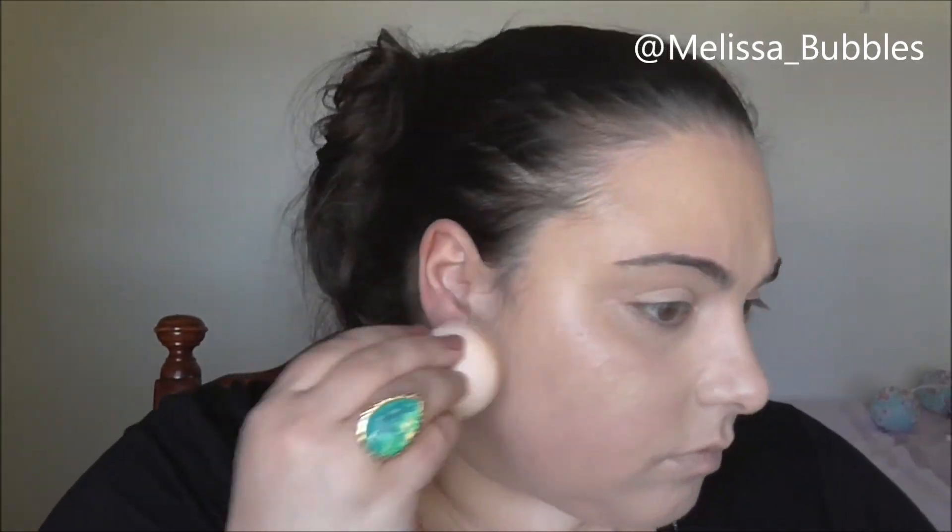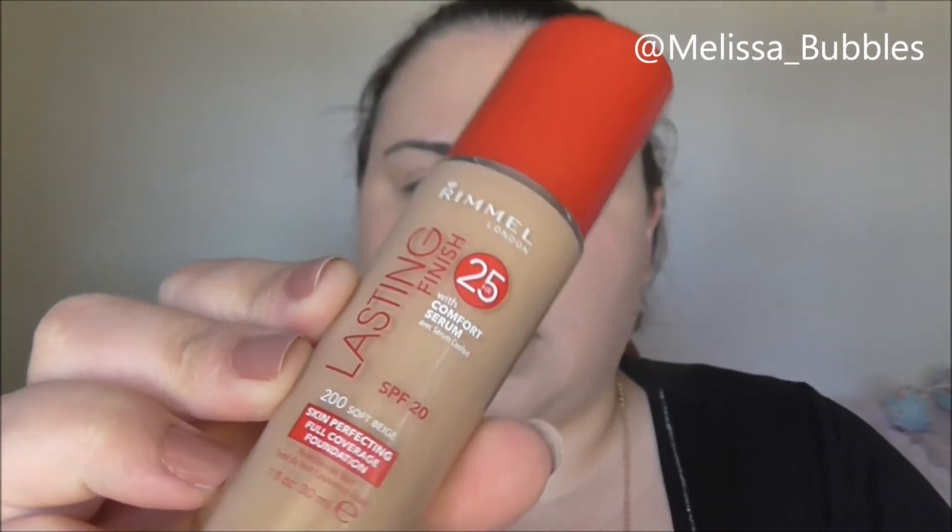I'm going to try a second layer and see how that goes — see if it's buildable. This is the Lasting Finish by Rimmel, just showing you which one it is. It's actually built up to a full coverage, so I really like it. It's quite good.